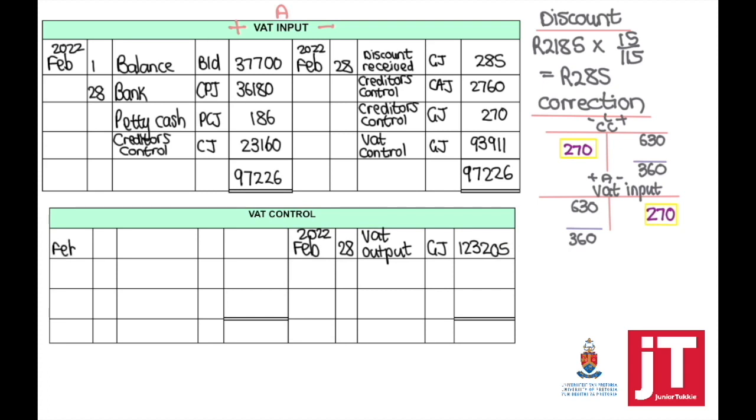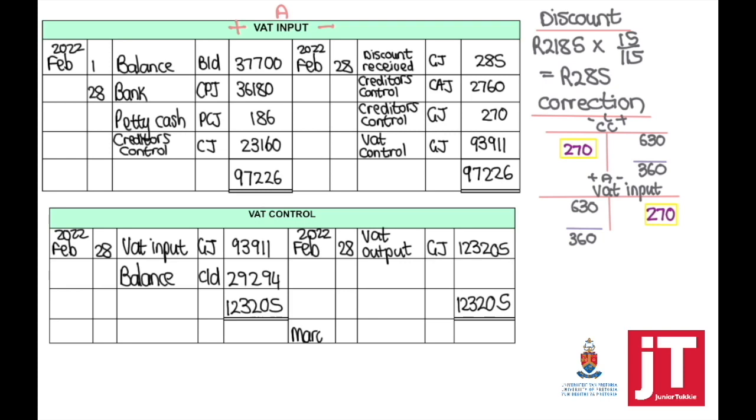We now apply the double entry principle: for every credit there is a debit. Once VAT output and VAT input are taken to the VAT control account, we calculate whether we owe SARS or SARS owes us. The credit side is more than the debit side, giving a balance carried down on the credit side — this means we owe SARS $29,294.